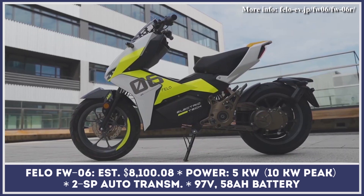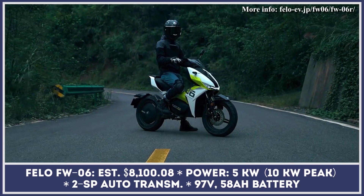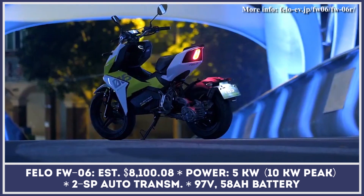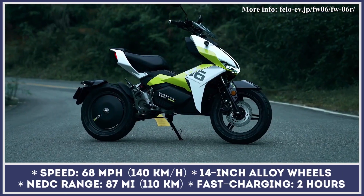Falo FW-06 is one of the most exciting electric scooters on today's EV market. This model is positioned as a cross between a sports scooter and a motorbike. It gets a two-speed automatic transmission which definitely adds to the riding fun and improves control over the power delivery.